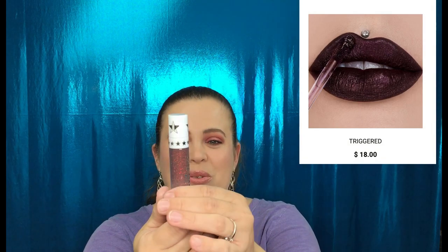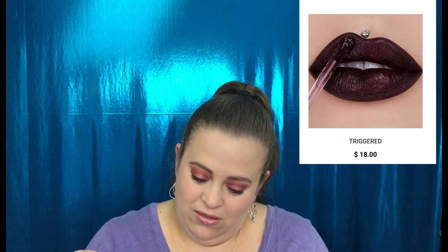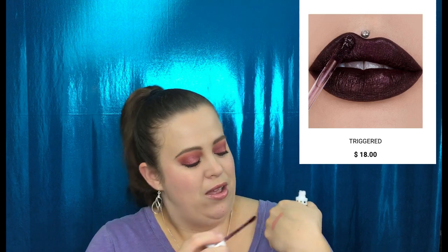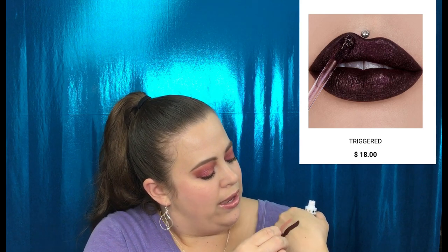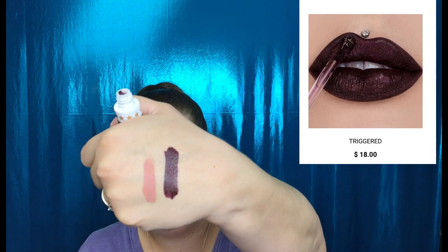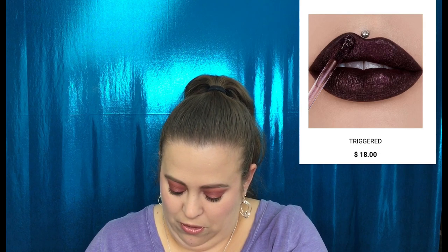There's also a velour liquid lipstick in the shade "Triggered." The packaging is really beautiful — all sparkly. It looks like a deep plum — that is right up my alley. Oh yes, that's going to be perfect. That is really beautiful, so pretty. I like that.